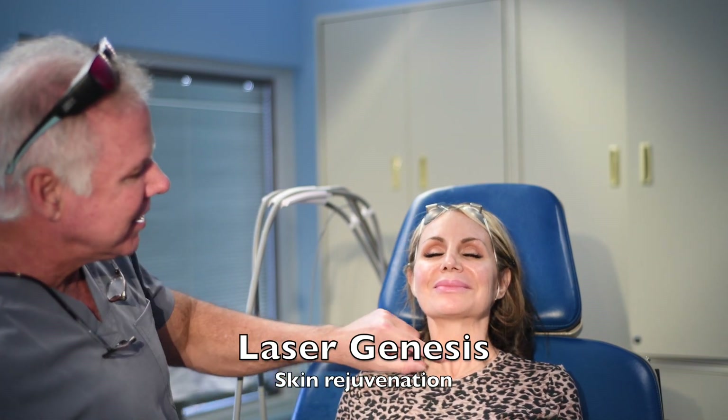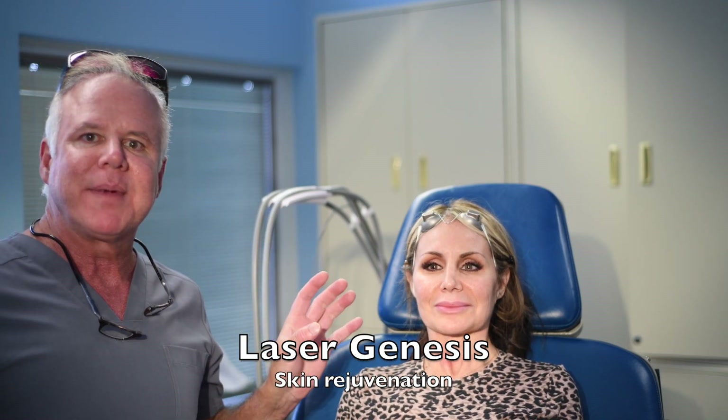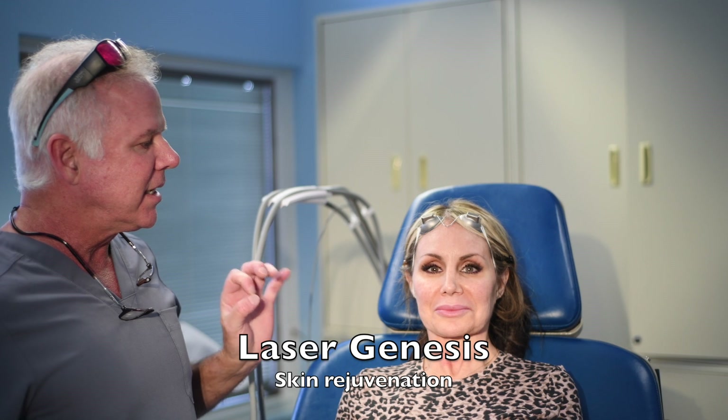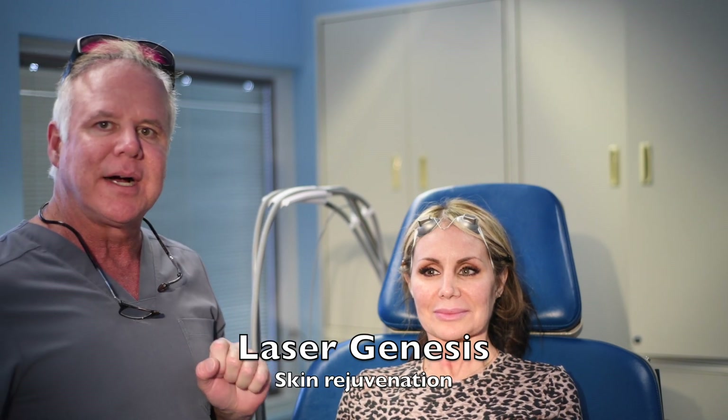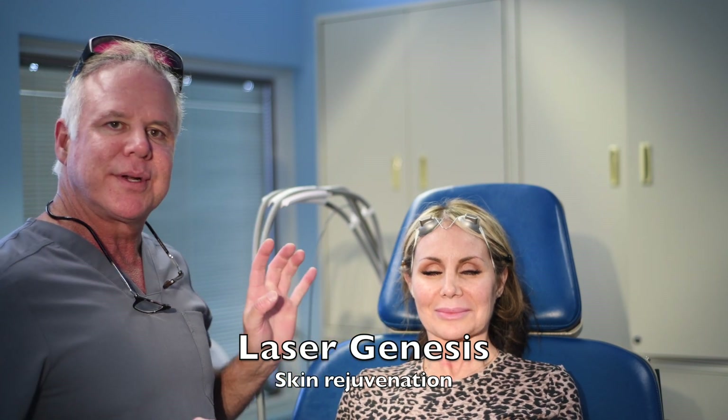It's also going to address redness. I'm going to use the KTP laser with this — no touch, painless, no downtime. She'll be red for maybe 15 minutes at the most. Within two or three treatments, the redness is going to be gone. It's also going to improve brown spots, and if you happen to have any blood vessels or purple discoloration, it gets rid of those too.